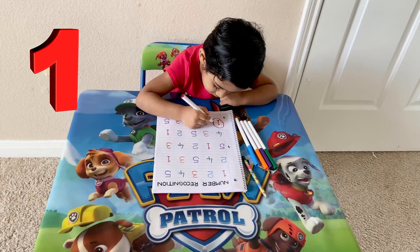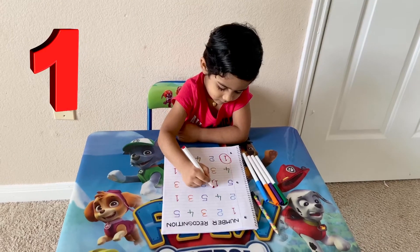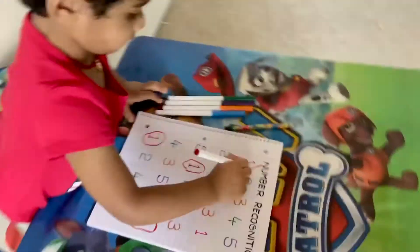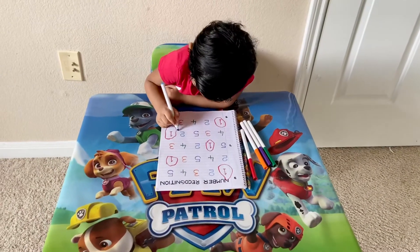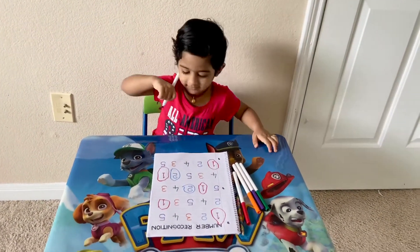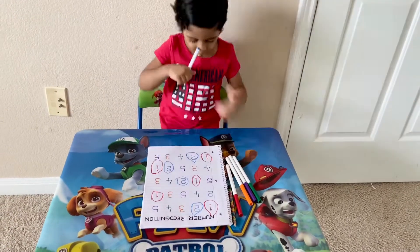Circle all the ones. One is left. I found one — circle all number ones. Good job. One more. Good job.